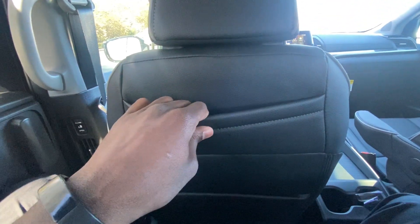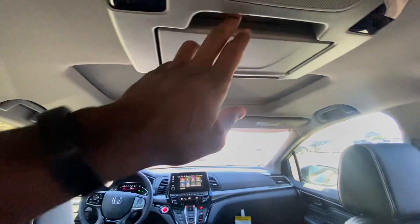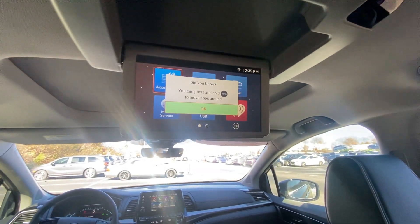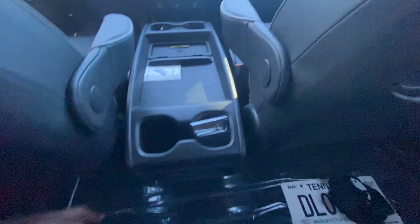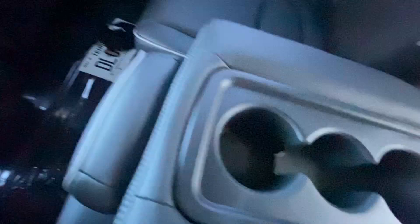We have seat back pockets — I love this. There's a top pocket and then a normal bottom one; it's huge on both sides. The rear entertainment system is right here, so we control all that with the remote. We also have bottle holders back here and an HDMI port along with two USB-A ports.